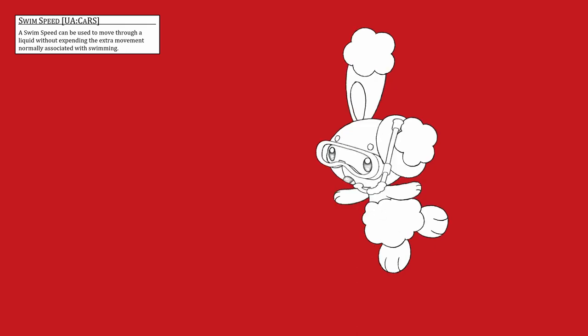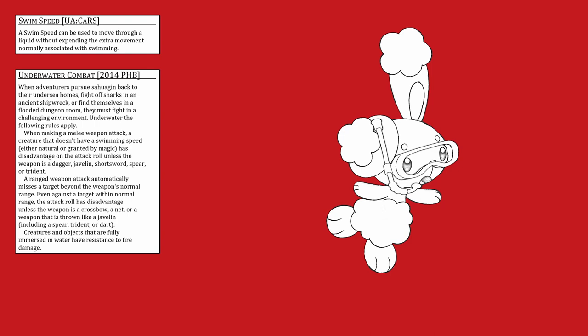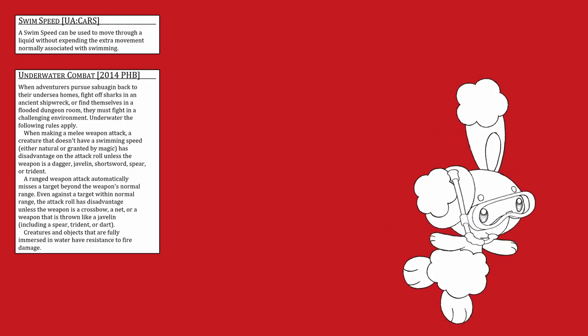There is one thing that makes swim speeds better than they look, though it isn't written in the 1D&D rules. I'm going to bring up some 2014 PHB rules — because there are no 1D&D rules to supersede them, these are the current 1D&D rules, subject to change. These are the underwater combat rules. When making a melee weapon attack, a creature that doesn't have a swim speed — either natural or granted by magic — has disadvantage on the attack roll unless the weapon is a dagger, javelin, short sword, spear, or trident. So having a swim speed means you can use any weapon without disadvantage underwater.